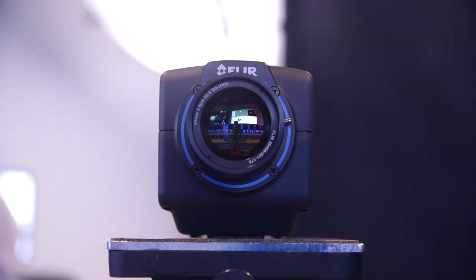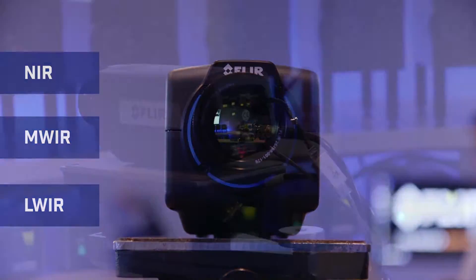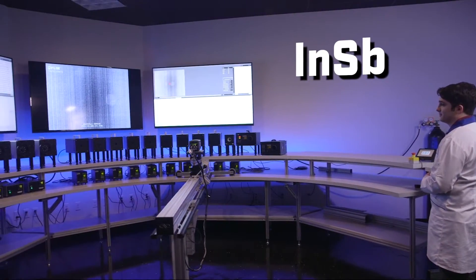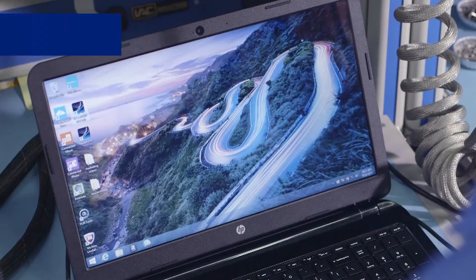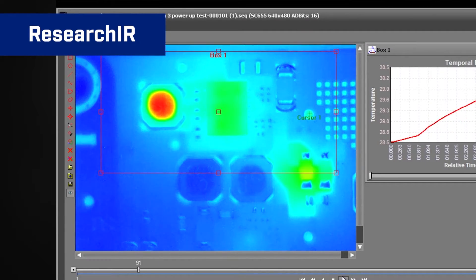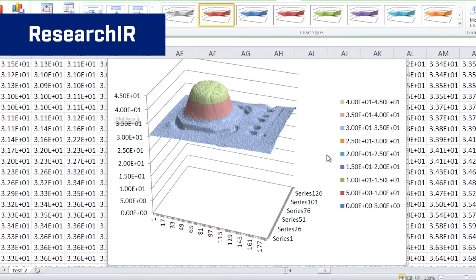Here, FLIR creates cameras for all wave bands including near, mid-wave and long-wave IR, and builds all kinds of detectors including InGaAs, InSbI and SLS. The Niceville team also develops software that is completely tailored to R&D and science professionals. The FLIR Research IR software works seamlessly with all FLIR R&D and science cameras, allows live viewing and provides detailed analysis of the most complex experiments.